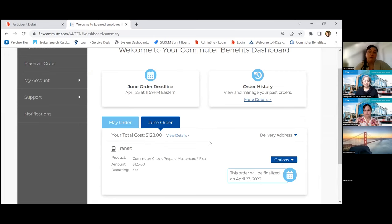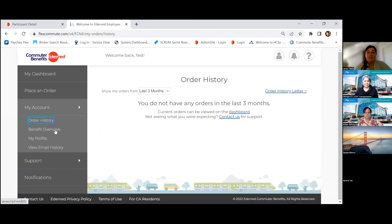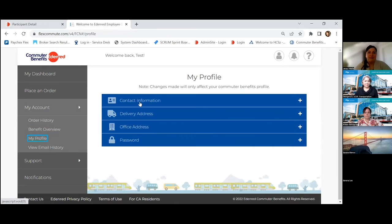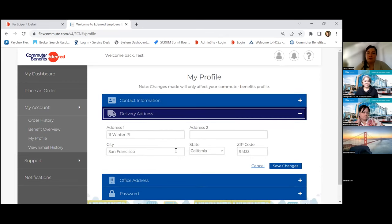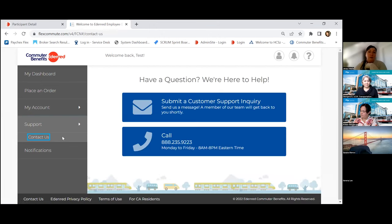There are multiple methods for managing your account. We also have a mobile app where you can manage your account to view your transaction or balance history on your card. Once your card is distributed for the first time, there will be a 'Card Management' option where you can view the balance and transaction history. On the left-hand side of the page, you can see your order history, review your benefit overview, and update your contact information, email, or delivery address. Our support team is available Monday through Friday, 8 AM to 8 PM Eastern Time. You can also send a message directly from your account.